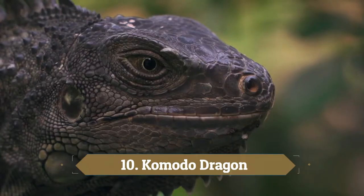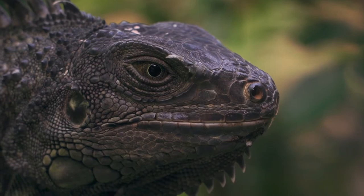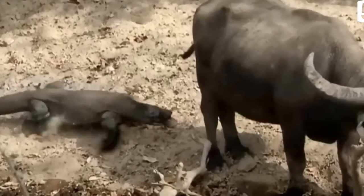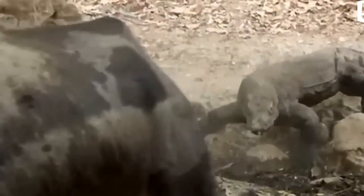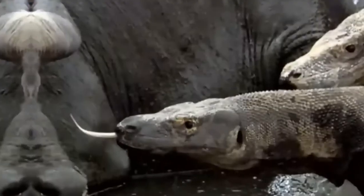Number 10: Komodo Dragon. These beasts, sometimes called land crocodiles, are the largest living lizards on Earth, growing up to 3 meters long and weighing up to 70 kilograms. They are carnivores and have been known to have fatal encounters with humans, but they're largely restricted to a few remote islands in Indonesia, including Komodo — hence the name.